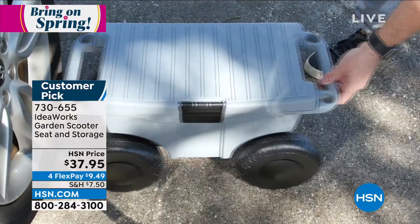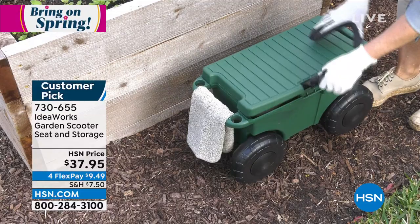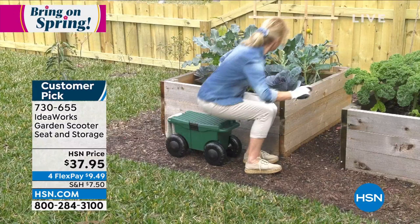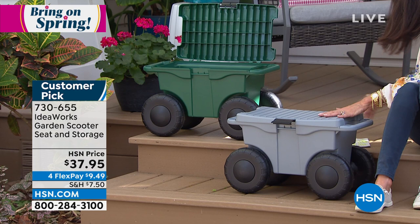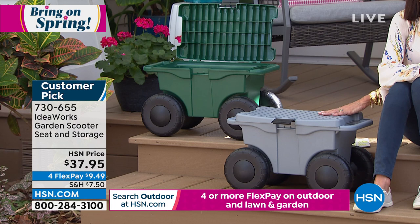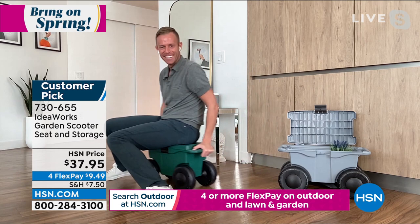It measures about 21-22 inches long, 13 inches high, about 12 inches wide. Super lightweight — less than seven pounds. Easy to maneuver. Great for cleaning lower cabinets, washing tires, cleaning baseboards. It's durable plastic so you don't have to worry about rotting. $37.95 today — only two colors, green and gray. Available on four flex pay payments of $9.49.